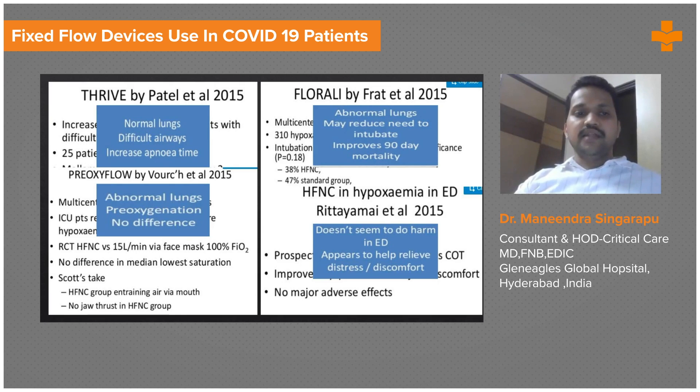There are various studies done on HFNC: the THRIVE trial by Patel et al. in 2015, and the FLORALI trial published in the New England Journal of Medicine.